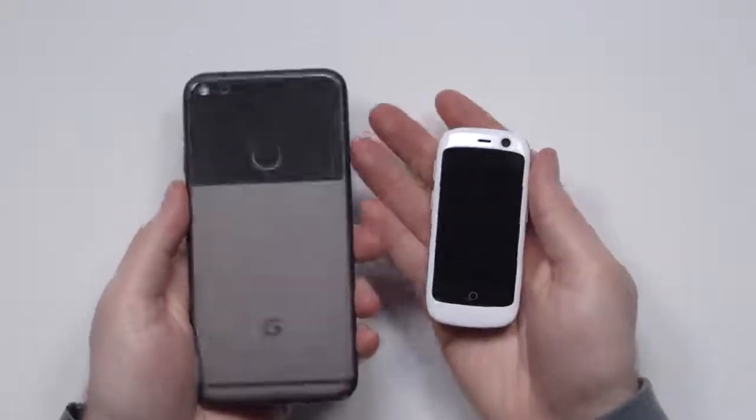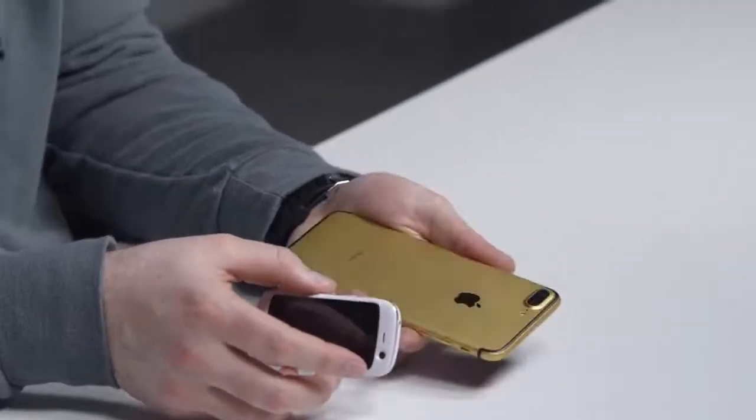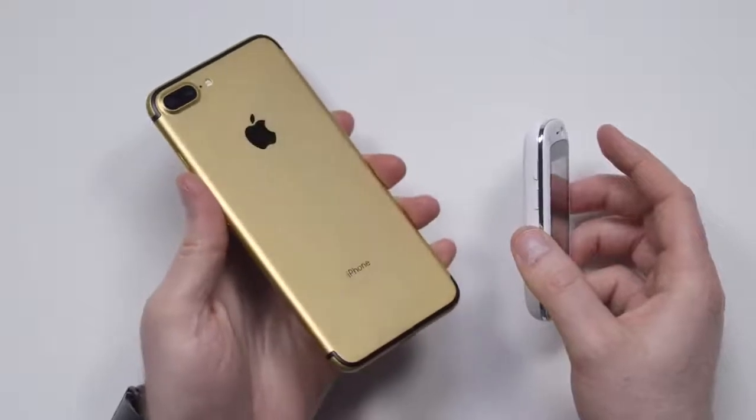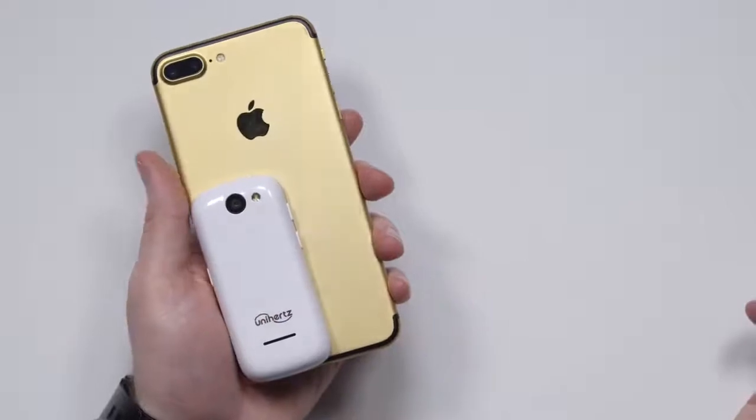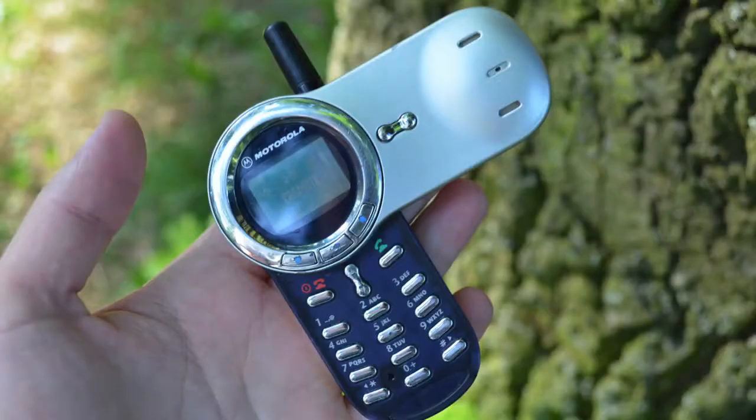Before we boot it up, let's do some size comparisons. I have my Google Pixel — it's like a quarter the size. How about an iPhone 7 Plus, not just any 7 Plus — the 24-karat gold plated 7 Plus, which if you haven't seen that video, go check it out. It's about a quarter of the size. This thing is tiny; it reminds me of cell phones before smartphones. I had a Motorola with a pivoting earpiece, shortly after the brick phones — and then when smartphones came out, well you know what happened.